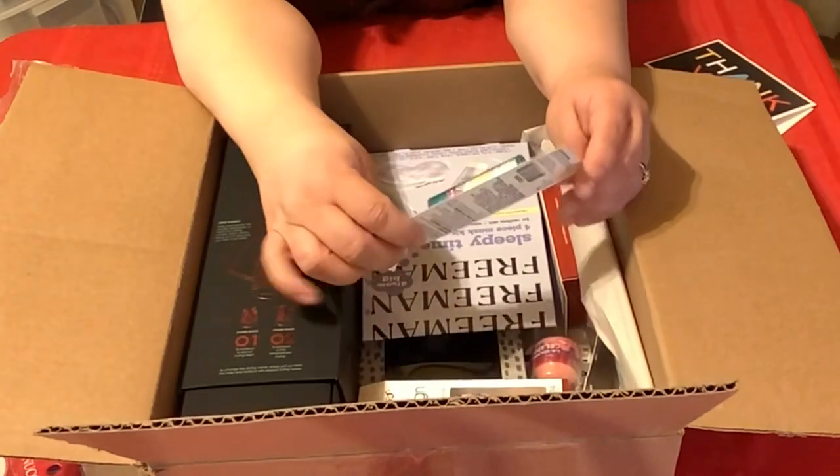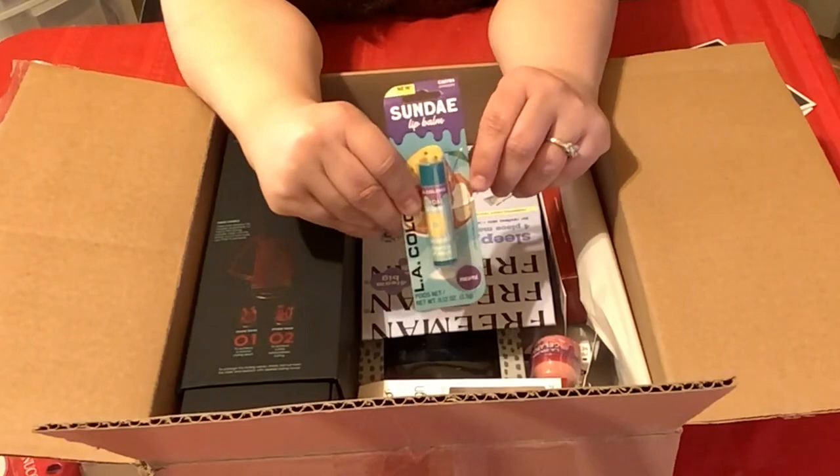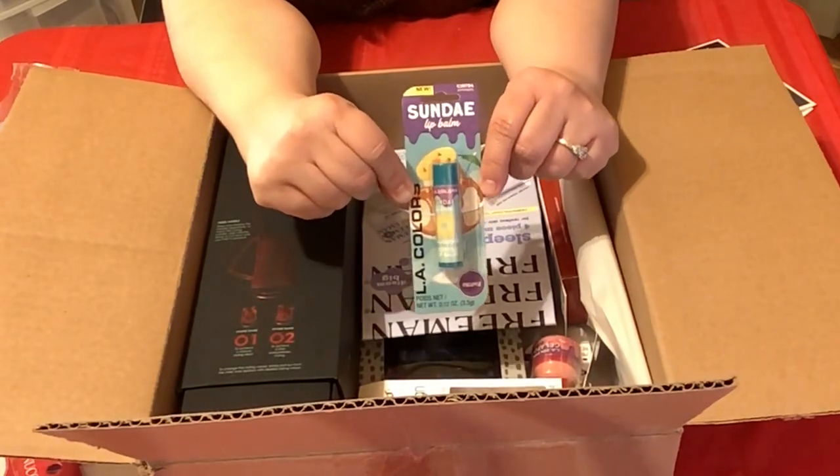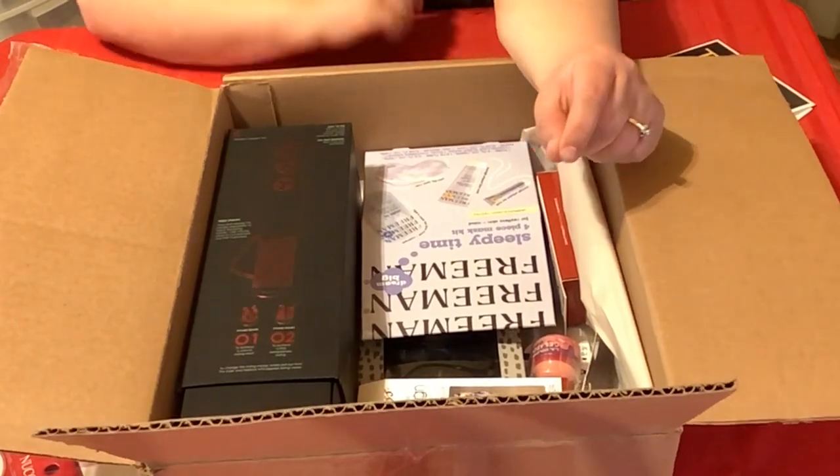And then what is this? Sunday lip balm from LA Colors — oh, it's pineapple. Yum! Check this out, isn't that cute? I could always use lip balm, my lips get so dry.